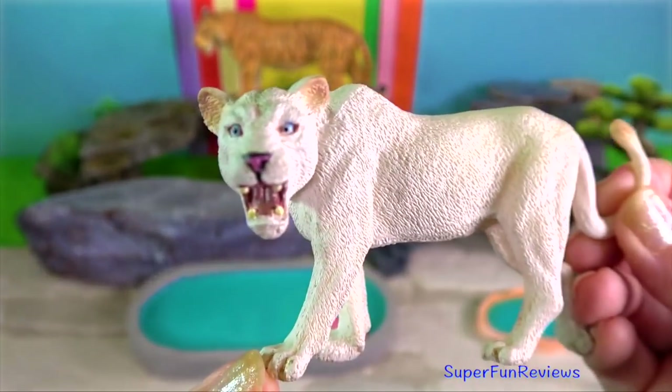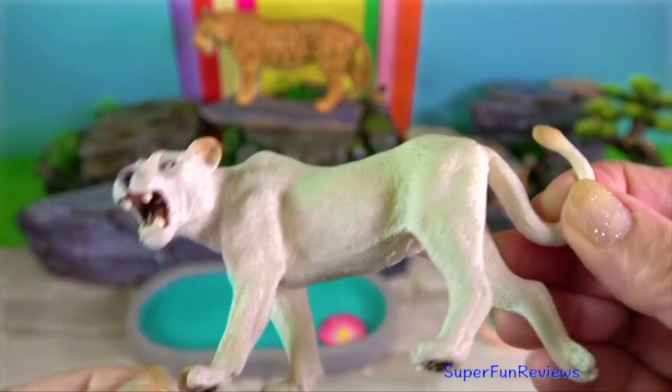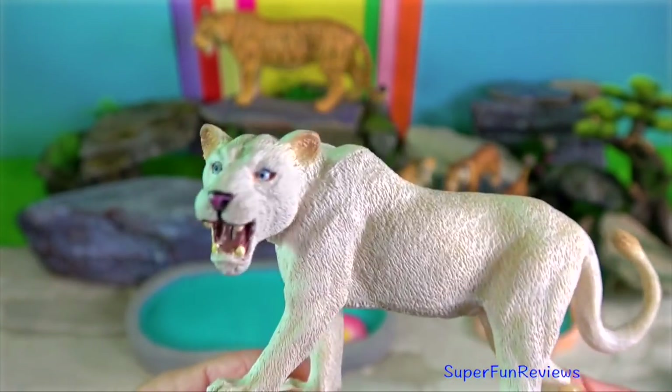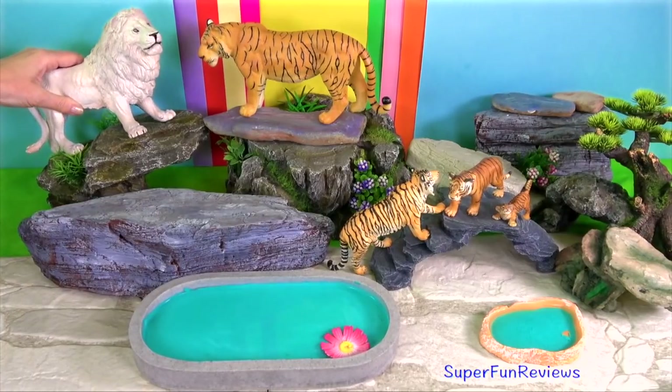A white lion is the same species or animal kind as the tawny African lion. White lions have a gene in the body that blocks out the dark pigmentation or colour, leaving them with a light fur colouring.